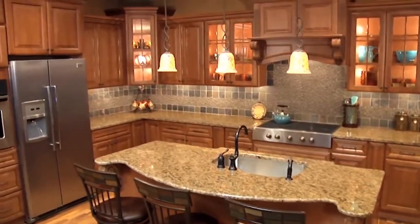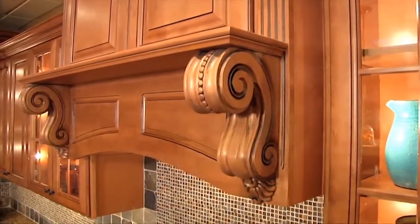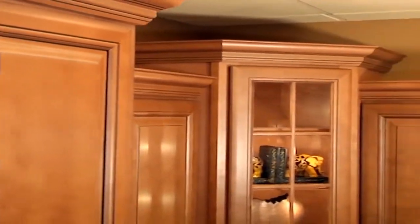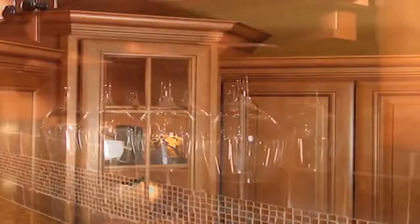Many custom options are available, including intricate corbels, striking turnposts, captivating crown moldings — all designed to perfection.